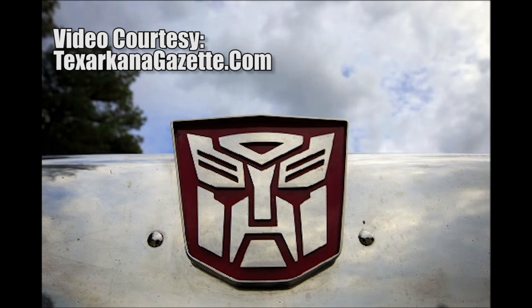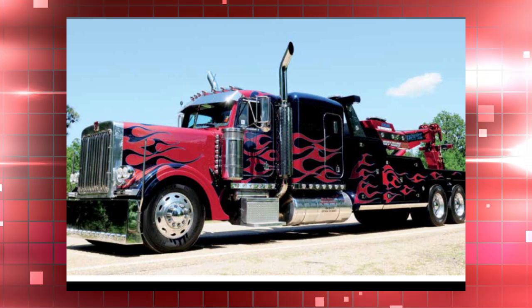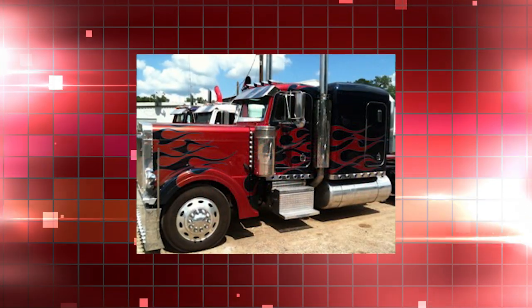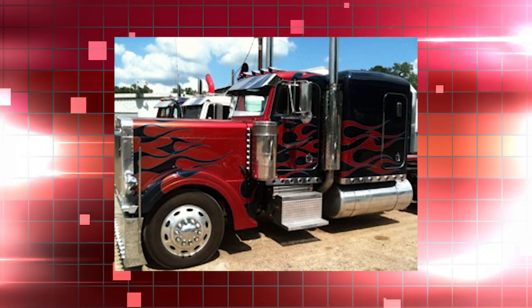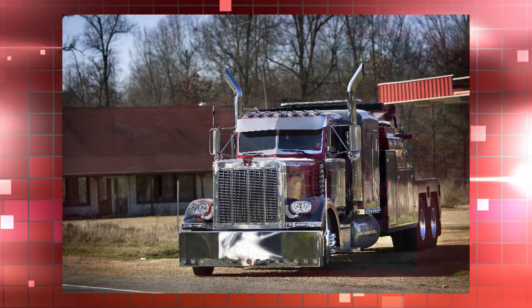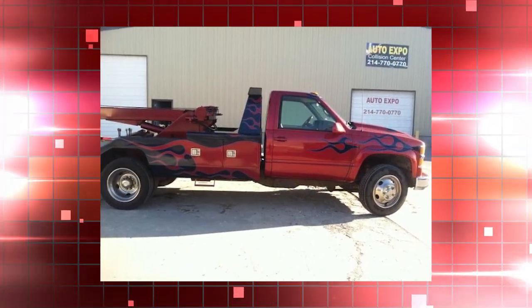Optimus Prime is a working rig. Check out the jobs it can handle. This beauty also snagged a winning slot in the 2011 USA Wrecker pageant at the Tow Expo International in San Antonio, Texas. In fact, the owner liked his Optimus so much, he had Spectrum paint a mini Optimus Prime for the fleet.